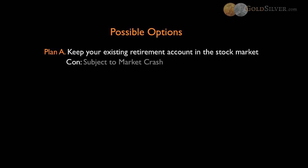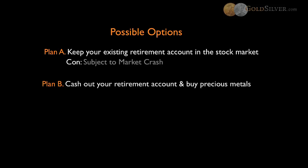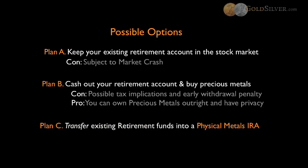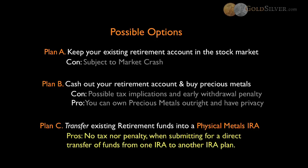On the other extreme, there is Plan B. Plan B is to cash out your retirement account and buy precious metals outright. The con of that is that there are possible tax implications and early withdrawal penalties. But the benefit is that you can own precious metals outright and have them privately held. The third plan is Plan C, and why we're here today — to talk about how to transfer an existing retirement fund into a physical metals IRA. The biggest benefit is that there's no tax or penalty when submitting for a direct transfer of those funds from one IRA to the next.